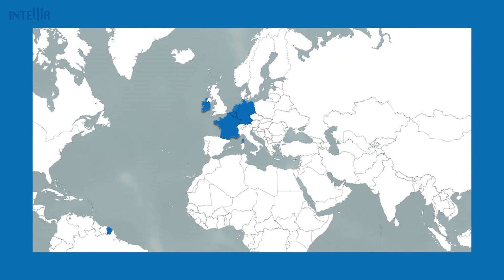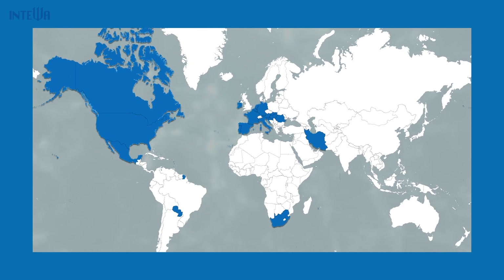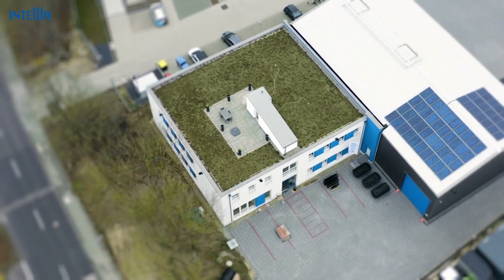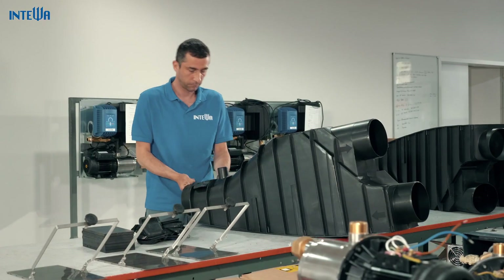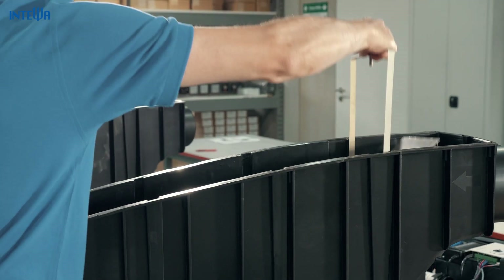A large number of Inteva's grey water recycling systems are already in operation in over 20 countries worldwide. At our site in Aachen, Germany, our team of engineers, technicians and water specialists are constantly researching and developing new products and solutions. With our many years of experience in the field of water treatment and recycling, we have been the innovation leader with our products from the very beginning.